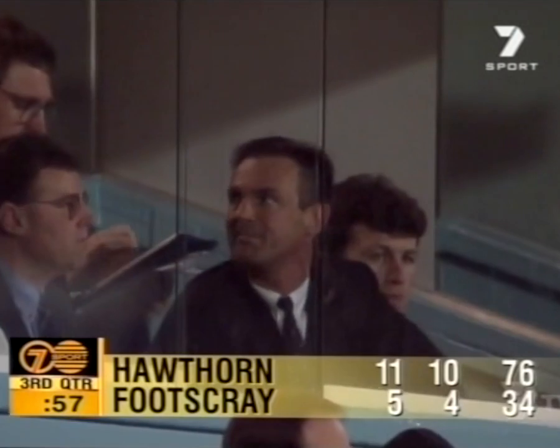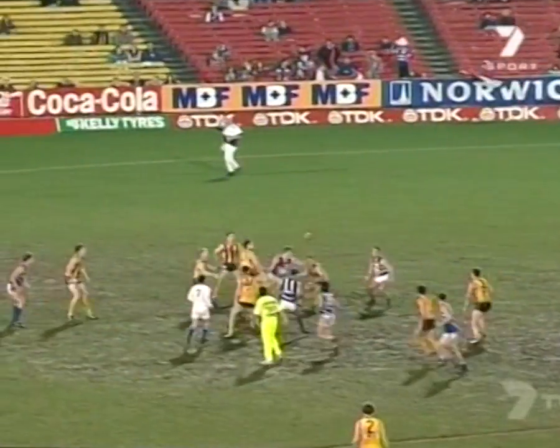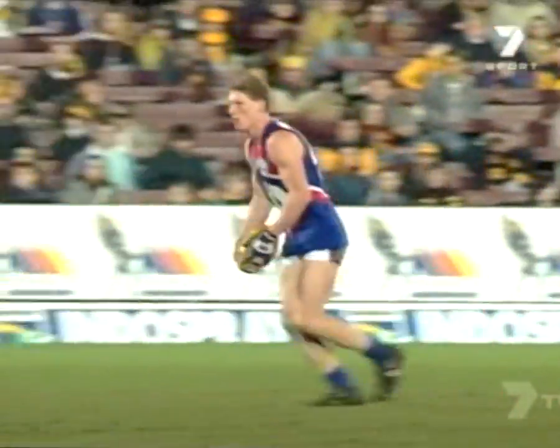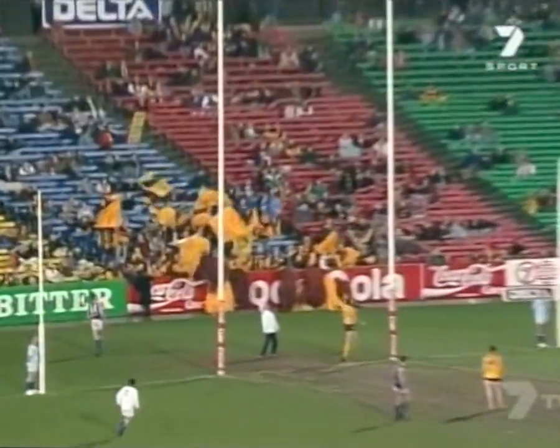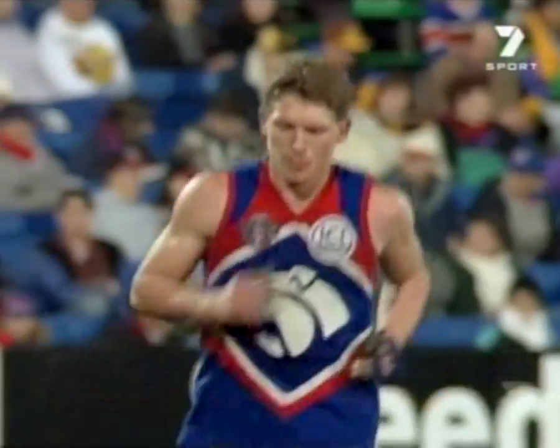That's a lovely kick, and he kicks a nice goal for Footscray — his first. And unfortunately only Footscray's fifth as we come down to the last minute of this third quarter. Almost three-quarter time and nine scoring shots. Footscray have really struggled to find a way through the Hawthorn defence. The ball hasn't gone down there all that much, I suppose, but when it has, they've had to fabricate goals. They haven't been coming through free-flowing play.